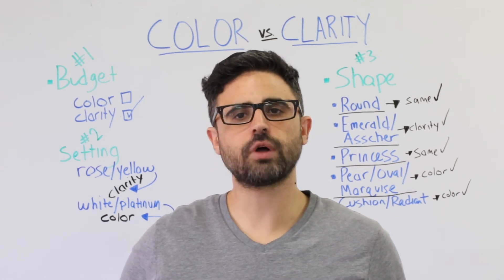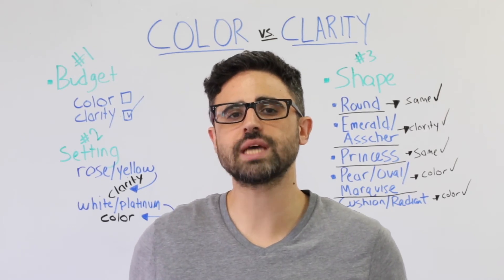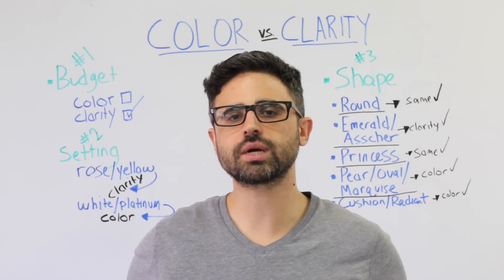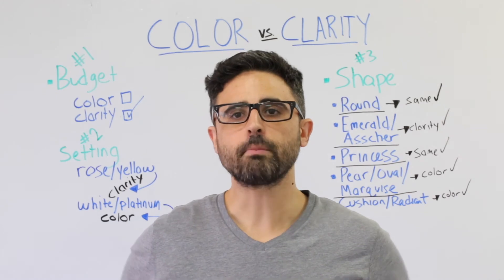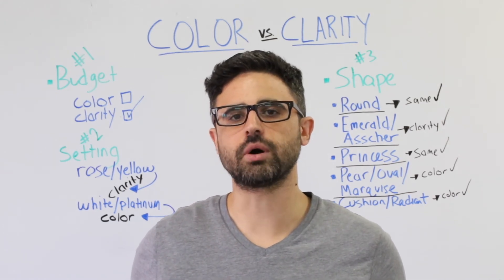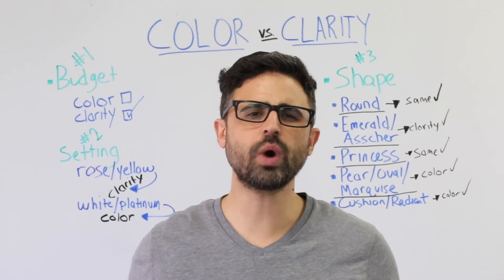Princess cuts hide flaws very well, but inclusions in the corner can make the diamonds more susceptible to chipping or damage. Therefore, be sure to stick with a clarity grade of SI1 or higher. With regards to color, princess diamonds do a great job of disguising any color present in the stone, so anything higher than an I color will look absolutely white and beautiful.